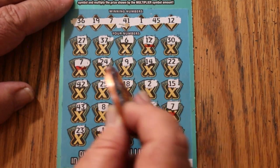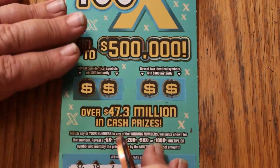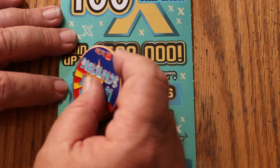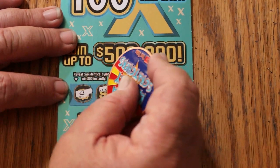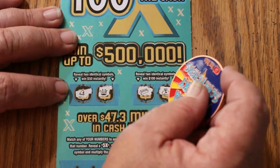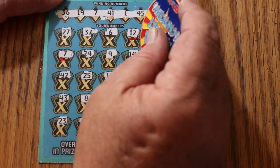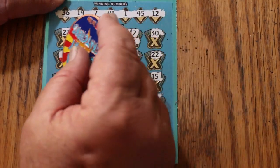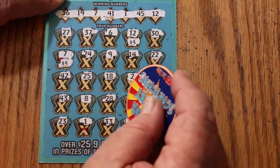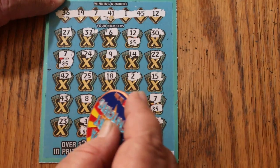So we have 1, 2, 3, 4 matches. Could be 5. For $50, a bell and a crown, and for $100, a gold bar and a money bag. What are we going to get? 5, 10, 15, 20, and 25.